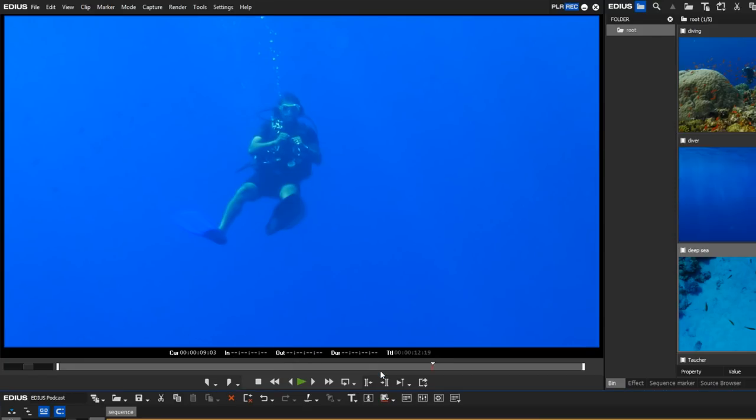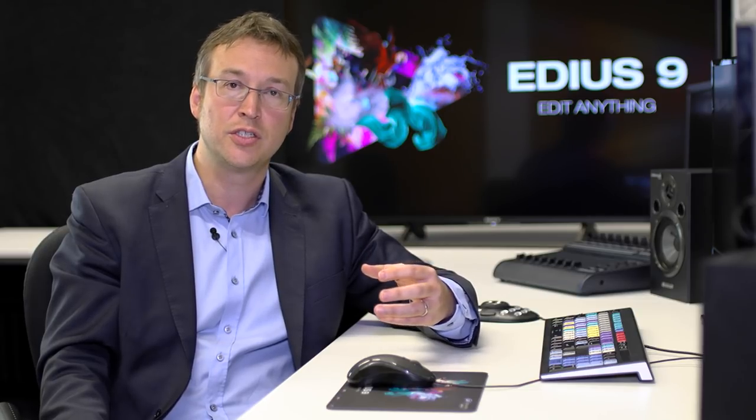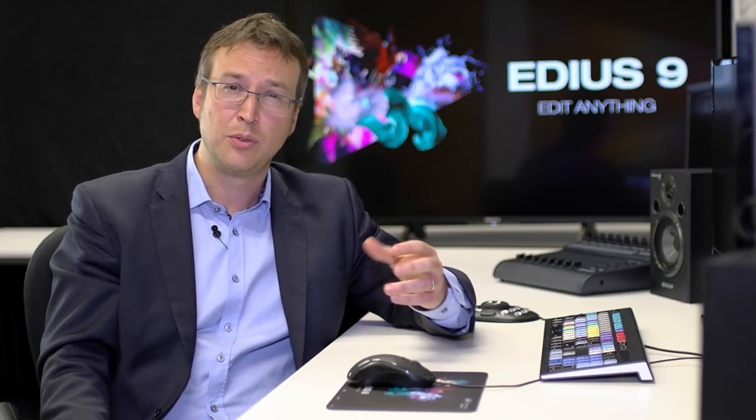When talking about features, they always listen to the community — that's also part of the distributor's work. For EDIUS 9 they received a lot of feedback that an audio sync function should be integrated. Audio sync for multi-camera editing is useful, but not perfect, since audio has a delay depending on where the cameras are situated. But they understand the community wants that feature, so it's now on the list for EDIUS 9.